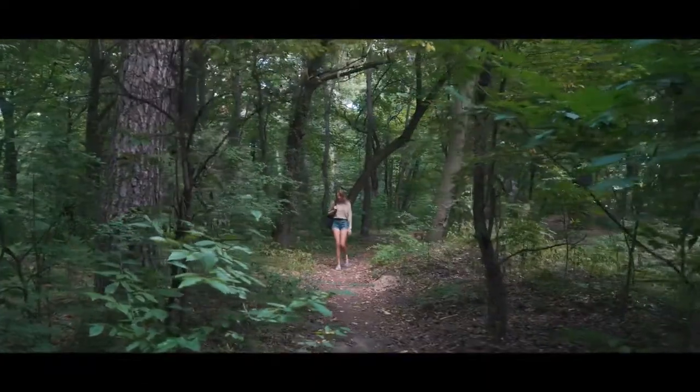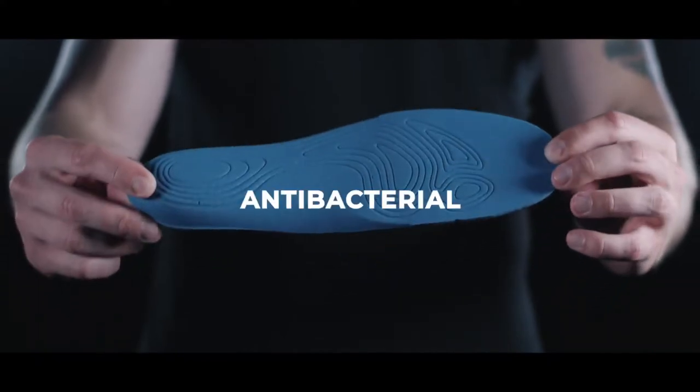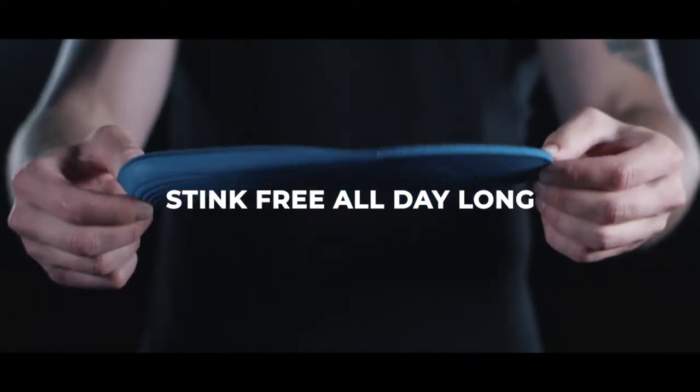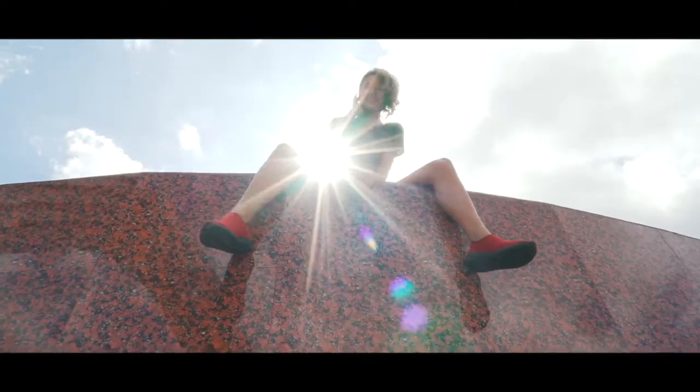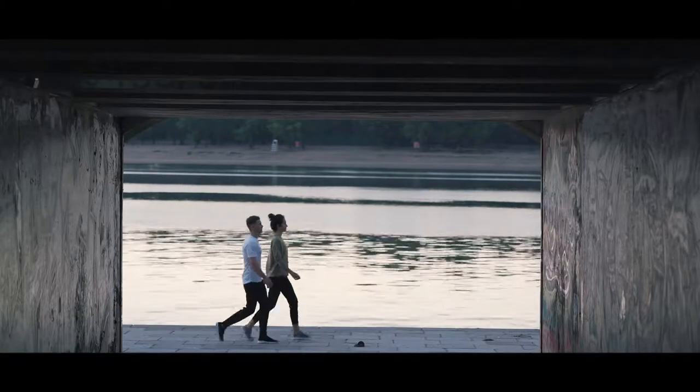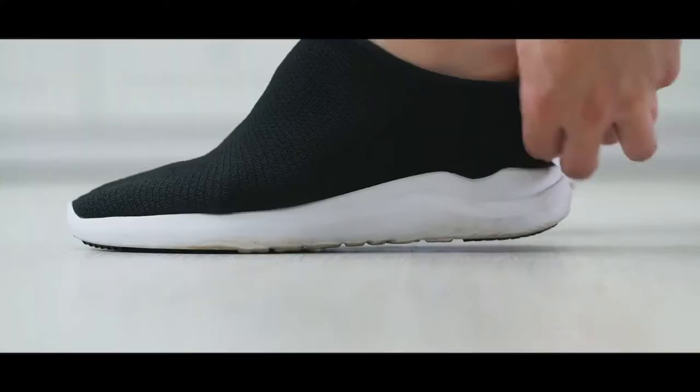It's also stain proof, so no matter how rugged the adventure, your VTECS stay looking fresh. Our cloud insole and inner fabric are made with antibacterial materials, keeping out odor-causing bacteria, leaving you stink-free all day long. The combination of antibacterial fabric with breathable nanotech knit allow VTECS to be worn comfortably with or without socks.